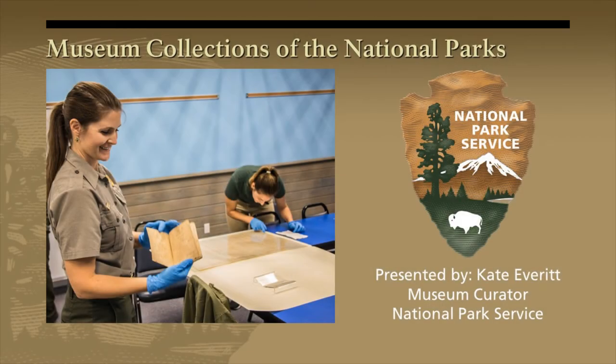Hi Charlotte County! Thank you so much for joining me today to learn a little bit about the National Park Service Museum collections, why we collect them, and why they're important.